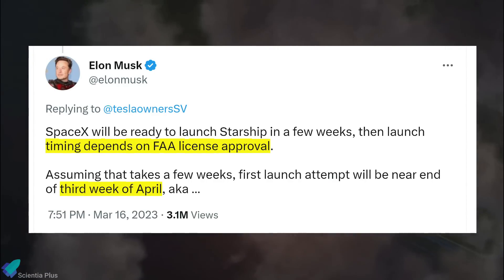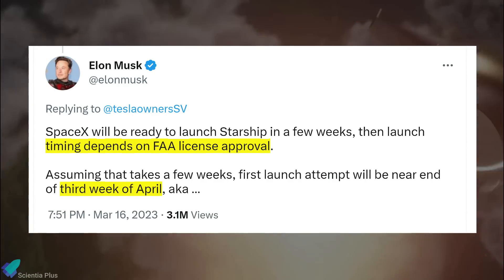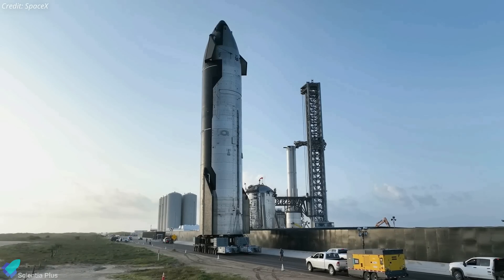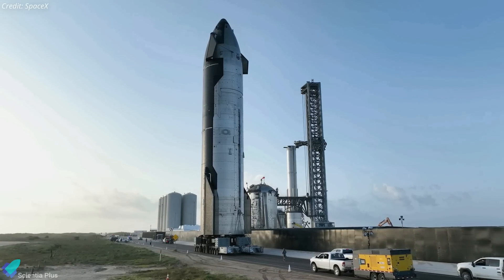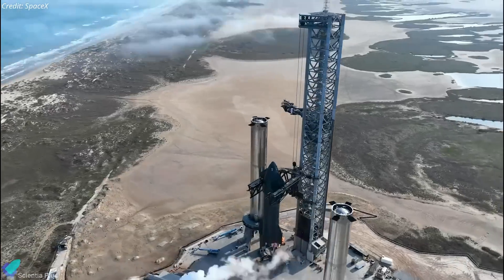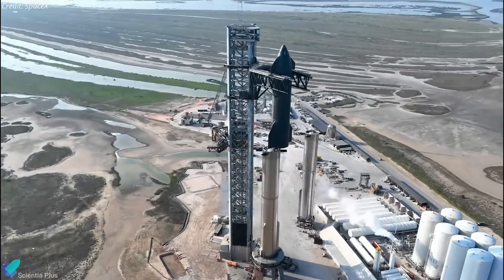In a recent tweet, Elon Musk said that assuming the launch license takes a few weeks, a launch in April is highly likely. Before the launch can take place, Ship 24 will need to be transported back to the launch site and Booster 7 must be mounted on the orbital launch mount. The next step will be a full stack, and only then will there be more clarity on the path to the launch date.